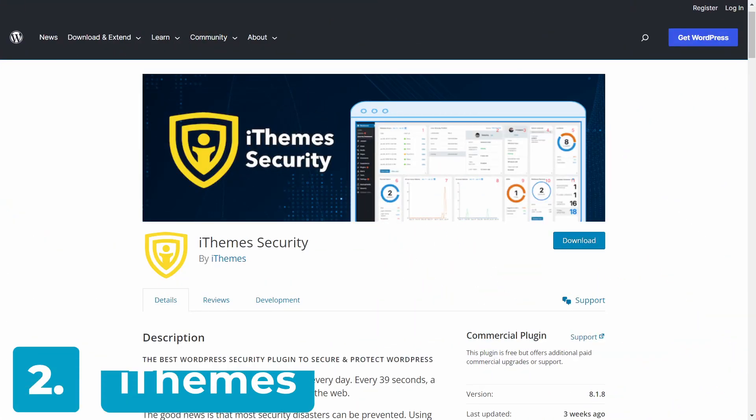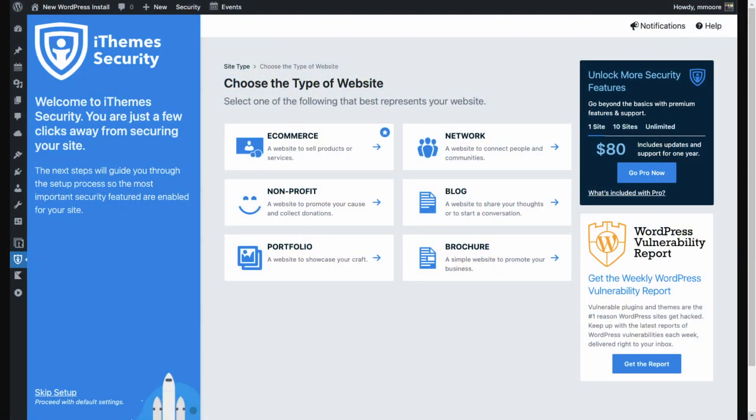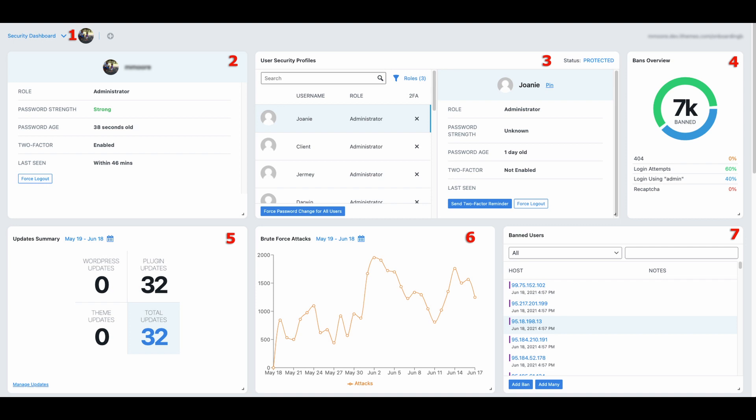Up next is iThemes Security, which is an industry-leading WordPress security plugin with over 1 million active installations. The free version comes with basic security features like two-factor authentication, stronger passwords, SSL certificates, database backups, and hiding the login URL. This makes for a great starting point, but it does lack the real-time monitoring that modern sites should have. It also lacks a security dashboard, passwordless login, user activity logs, and other advanced features.